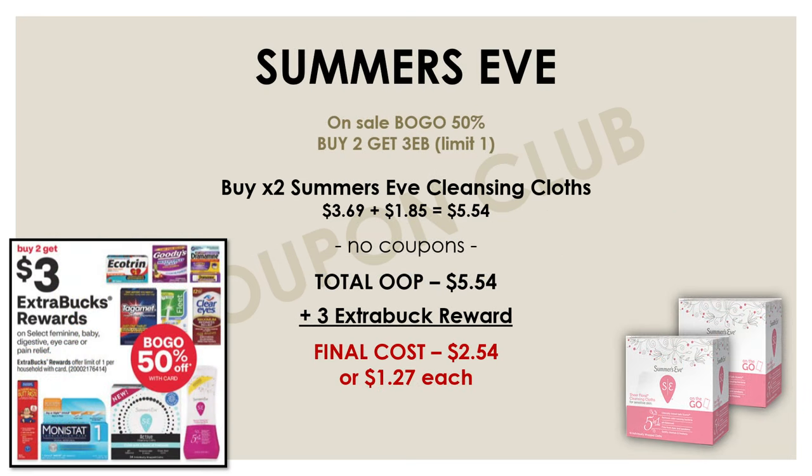Now let's hop into this deal on feminine care products — specifically Summer's Eve. The Summer's Eve products are part of a buy two, get a $3 extra buck promo and also on sale buy one, get one 50% off. Pick up the Summer's Eve cleansing cloths, which are the cheapest at $3.69 each. At the buy one get one 50% off deal, you'll get both for $5.54. No coupons needed — just pay at the register and get a $3 extra buck back, making your final cost just $2.54, or $1.27 each. And if you have any Summer's Eve CRTs, absolutely throw those in for even better savings.